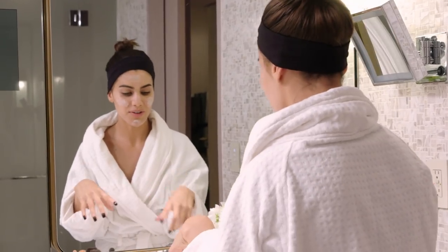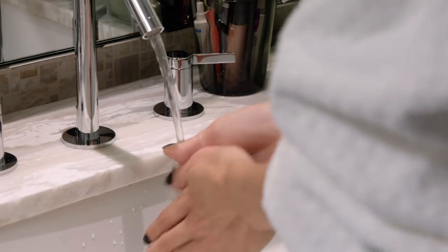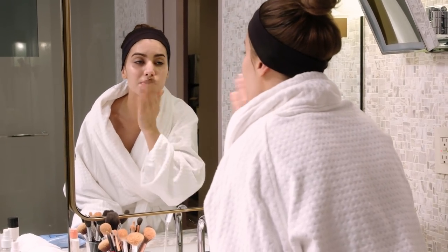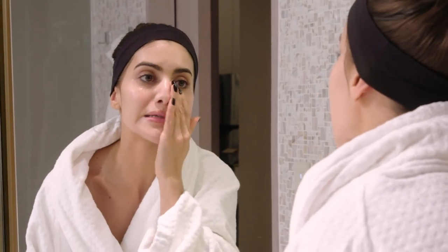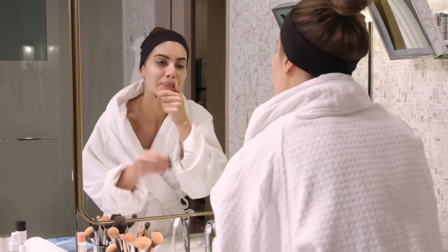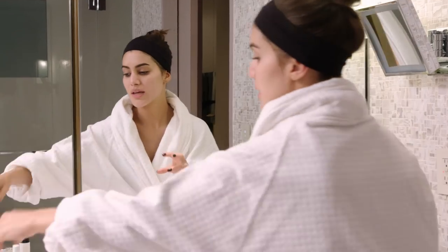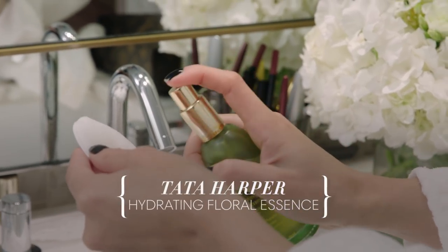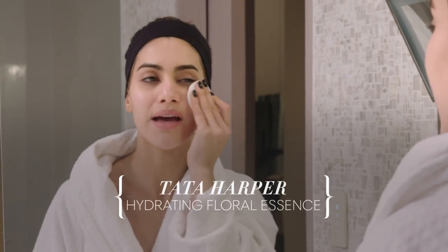Cold water for your pores because it closes them and reduces puffiness and swollenness, which I have a lot of. Then I use an essence that has a toner in it — it's a hundred percent natural and non-toxic. Just kind of dab this on.